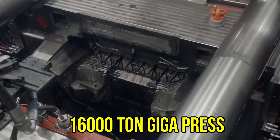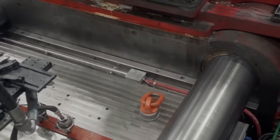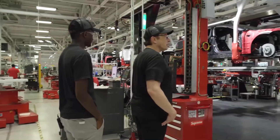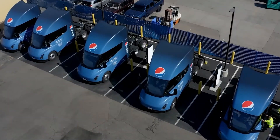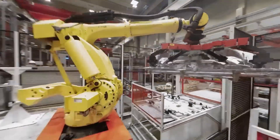Tesla reveals a 16,000-ton Gigapress is coming. Tesla has discovered a way to cast large objects in one piece. Turkey approaches Elon about building a new Giga plant, while Pepsi's Tesla Semis demonstrate their outstanding endurance during a hauling competition.